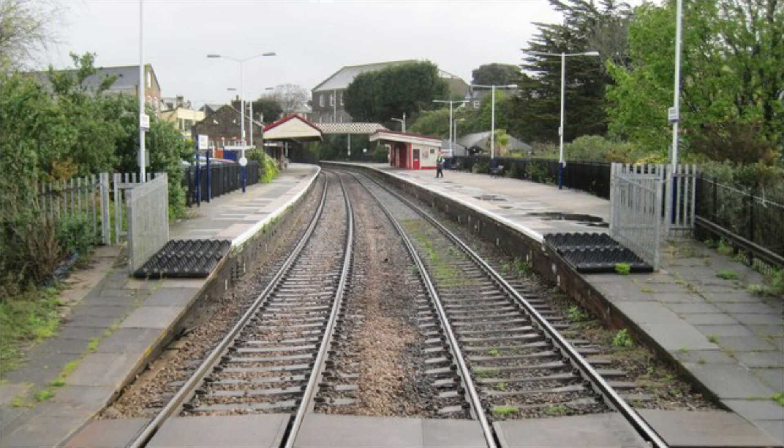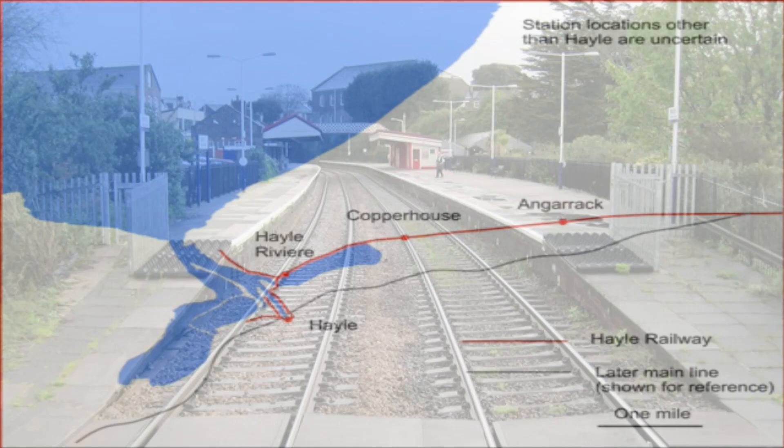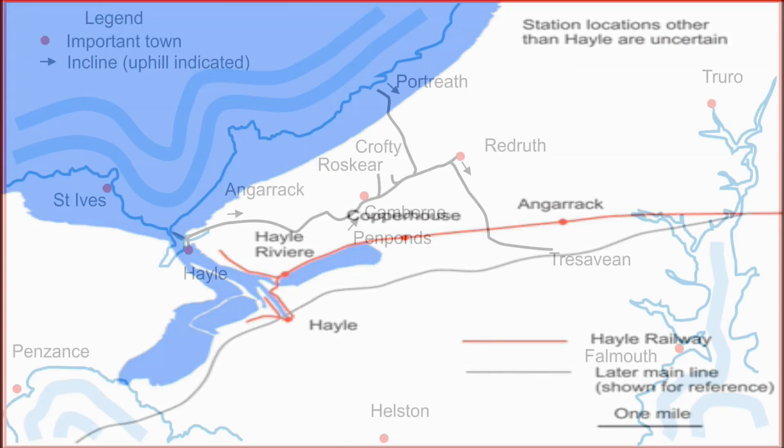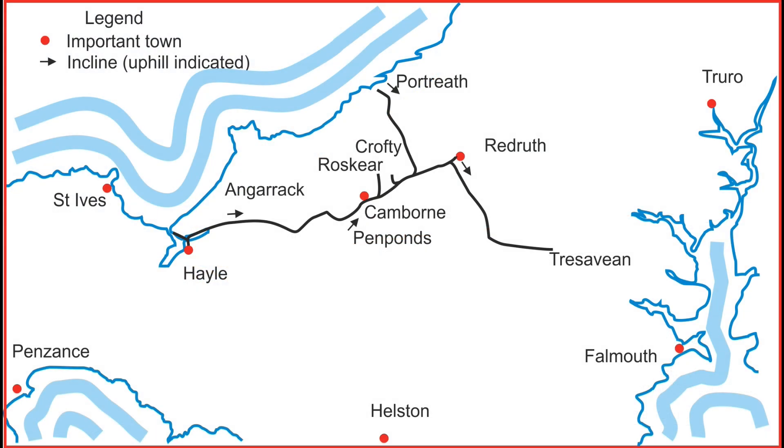On the opening of the new West Cornwall Railway station, the original Hale Railway station reverted to a goods depot, with access provided and controlled by the Redroof Junction signal box. Similarly, this controlled access to the Trezavien mine branch line.